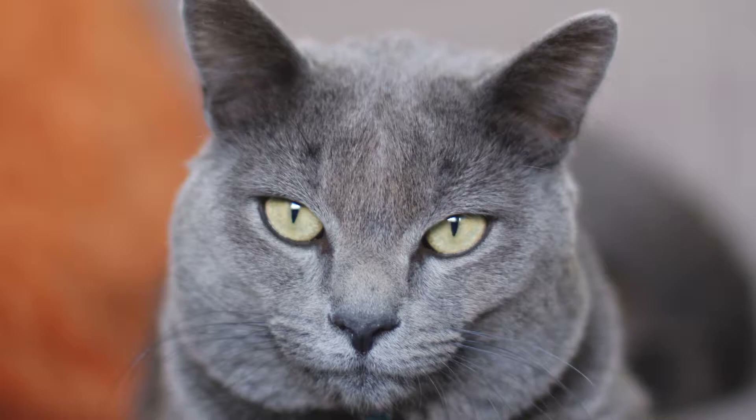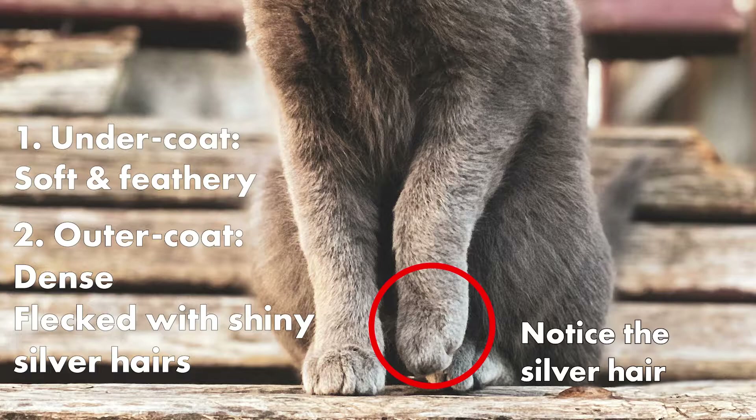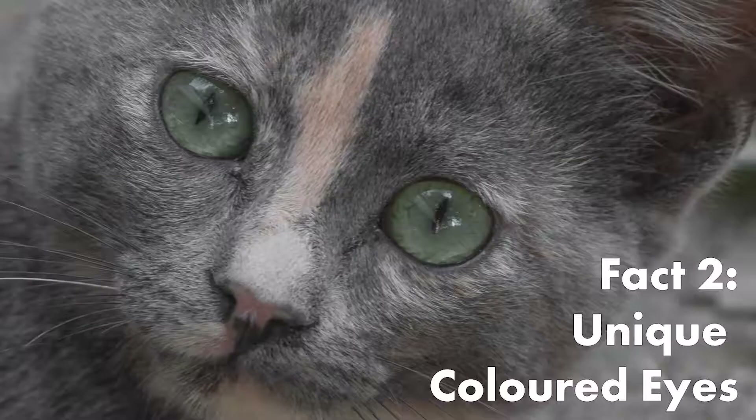Russian Blue cats appear to have sparkly coats. They have short, double-layered coats. The undercoat is soft and feathery, while the outer coat is more dense and flecked with shiny silver hairs.